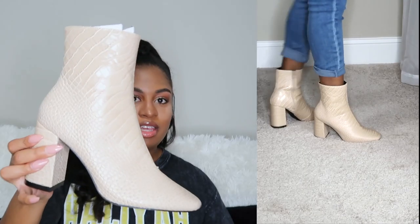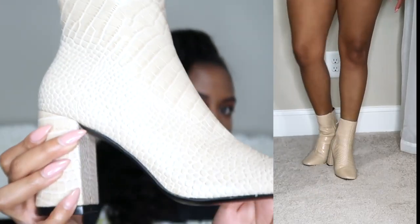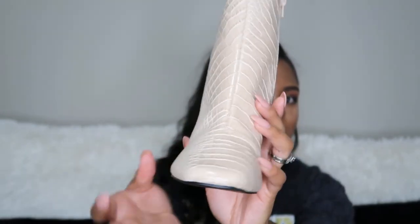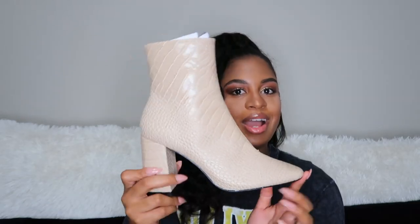The next thing was another pair of boots from Miss Lola — these are a nude snakeskin colorway. I haven't found an outfit to wear with these just yet, but trust me, I will be wearing these.